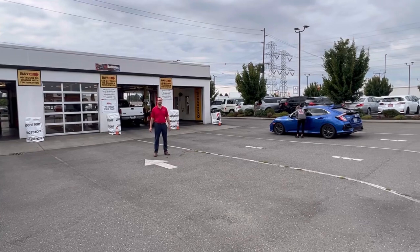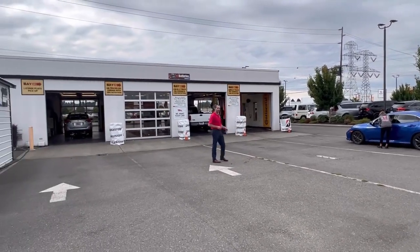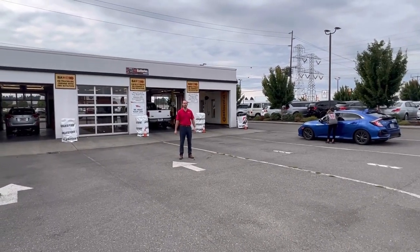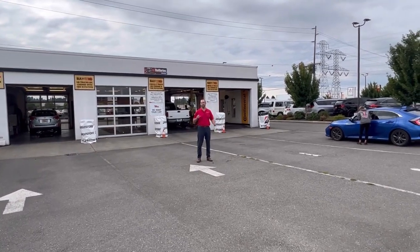We're at the next stop of the used vehicle process. We're over here at our quick lube center. This is where the vehicles go after we do the inspection. They come over here, do the oil change on all of them, check all the fluids, make sure the fluids are well, and then they take it to the next step.